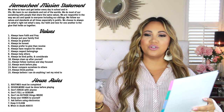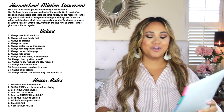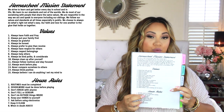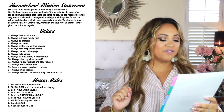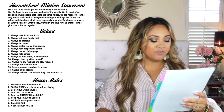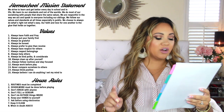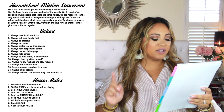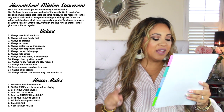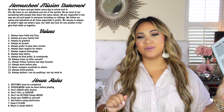When kids have consequences, I make them read these — it reminds me of old school days. I also have values and home rules. Values: 1) Have faith and pray. 2) Always put your family first. 3) Always be grateful. 4) Be honest. 5) Always prefer to give than to receive. 6) Always have respect for others. 7) Have respect for belongings. 8) Always help others. 9) Always be kind, polite, and considerate. 10) Always clean up after yourself. 11) Follow rules, routines, and stay focused. 12) Always work before play. 13) Never compare ourselves to others. 14) Always think positive. 15) Always believe I can do anything I set my mind to.